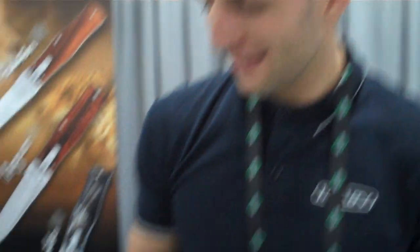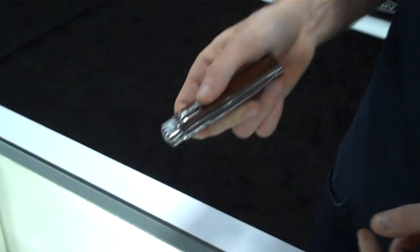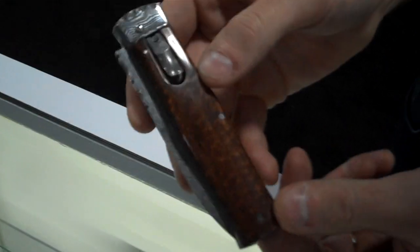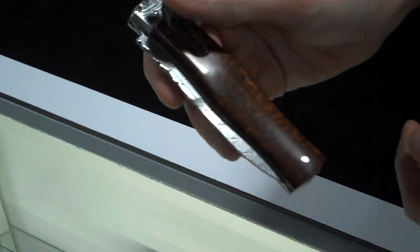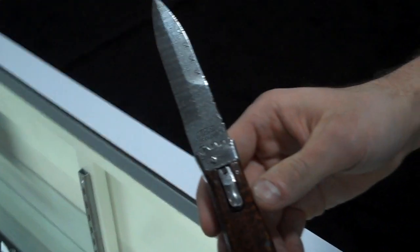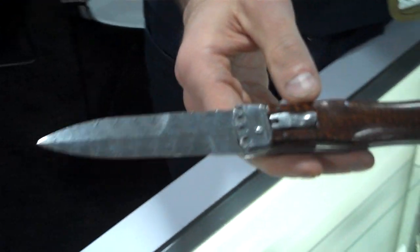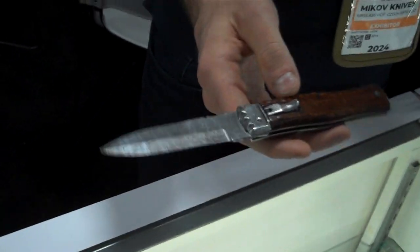I can also show you the knife called Predator. It was used in the Casino Royale movie — we call it the James Bond knife. We are working with different materials on the handles, like this exotic wood, which looks like mahogany. And this one has Damascus steel on the blade, from Sweden. It's a spring-operated knife.